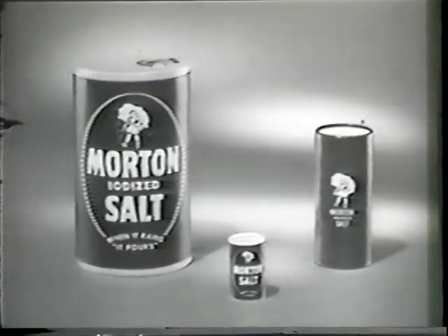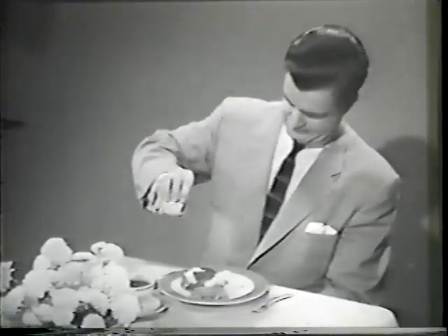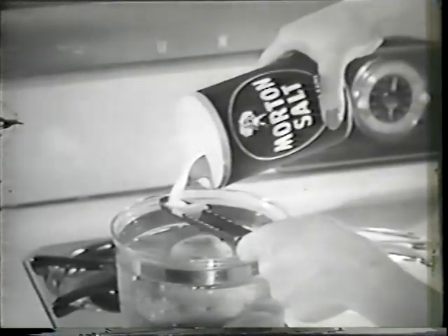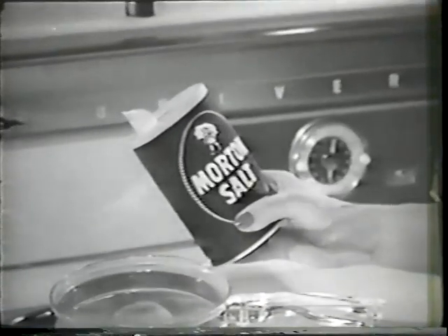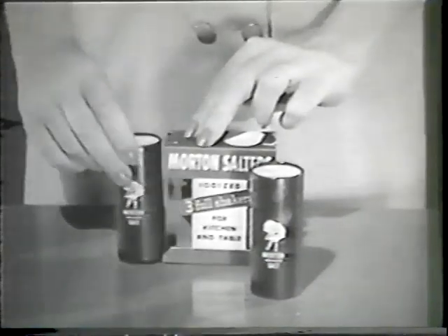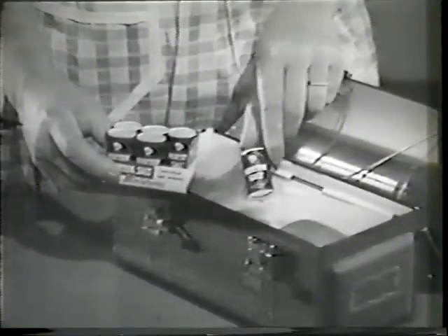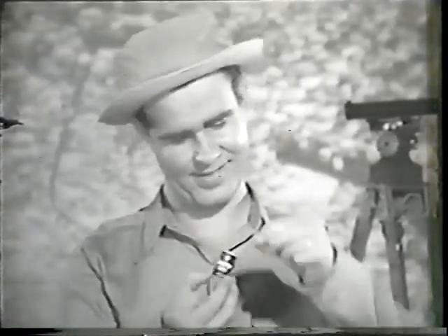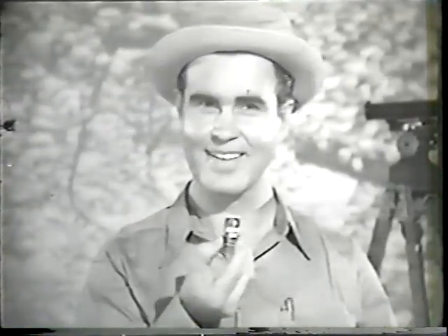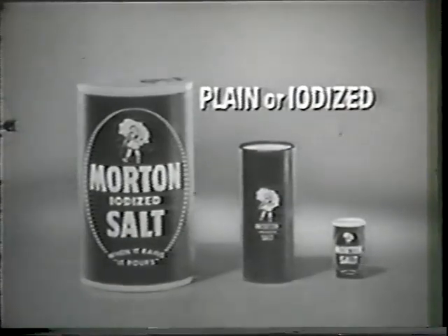Probably most everybody uses Morton's Salt because Morton keeps solving salt problems, like the damp weather salt problem. Morton figured that one out — came up with the 'when it rains, it pours' salt in the familiar blue box. Another salt problem used to be, where is it? Morton solved that one with their new Morton salters — a couple of these on the table, and that's that. Sometimes you can find the salt easily, but Morton's answer to that are the handy Morton miniatures, just the thing to carry along — cute too. By solving salt problems right and left, Morton has made a lot of friends. Maybe Morton can help you. Big box, middle box, little box too. Morton Salt.